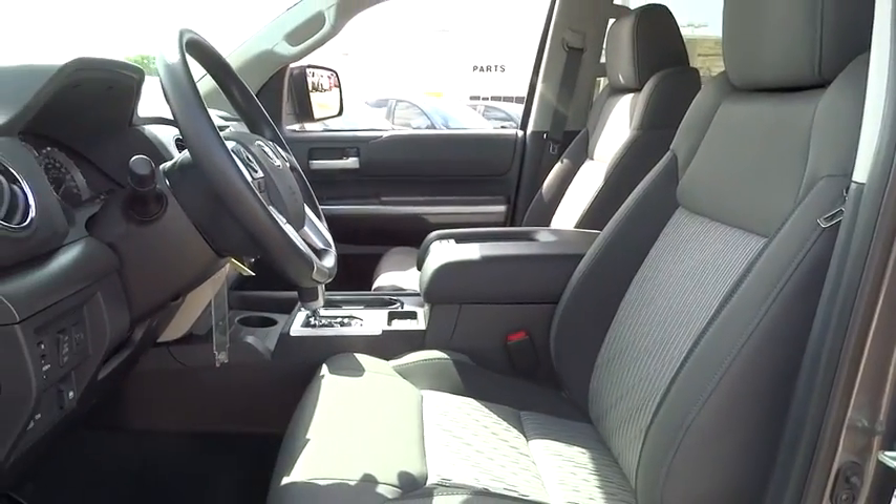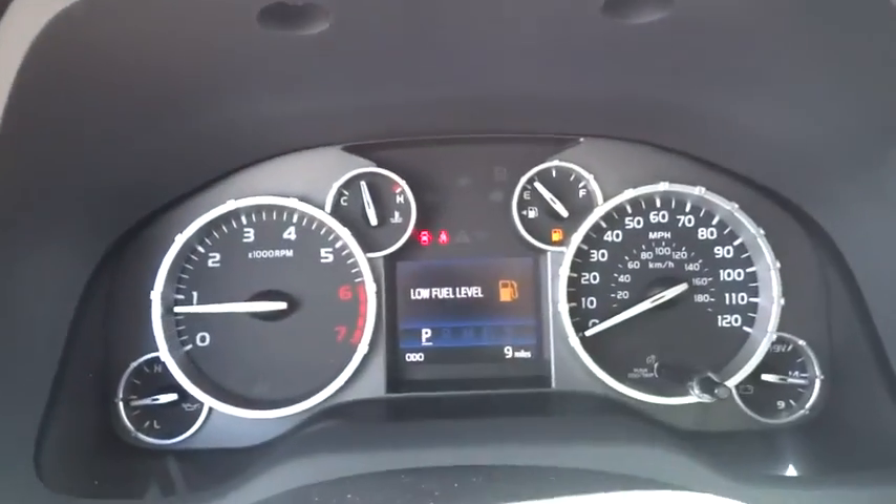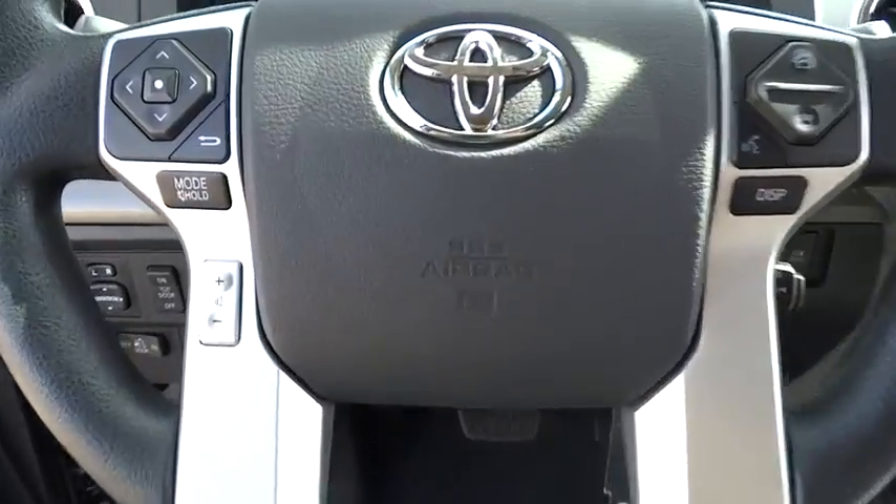Rear defrost, fog lamps, CD player, power door locks, MP3 player, power windows, passenger airbag. Take this vehicle for a spin and see why so many shoppers are now proud owners.